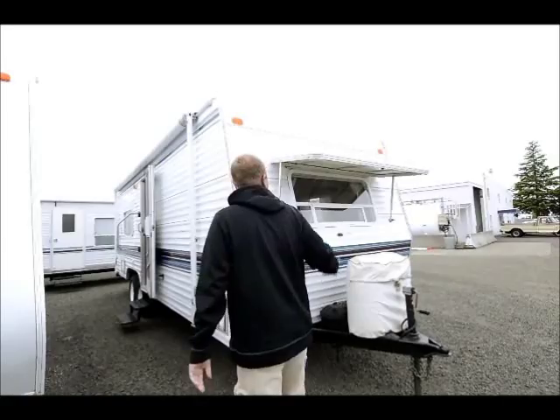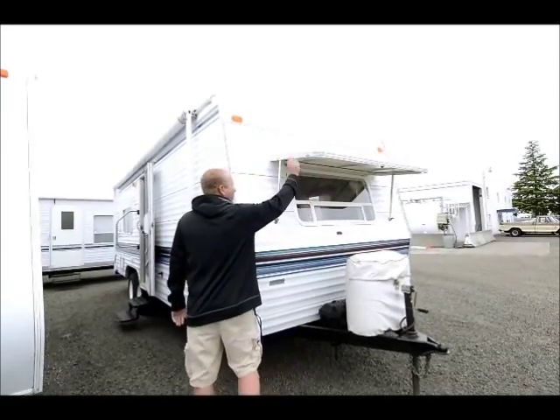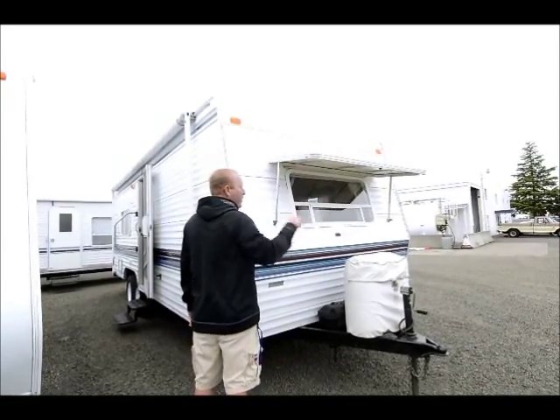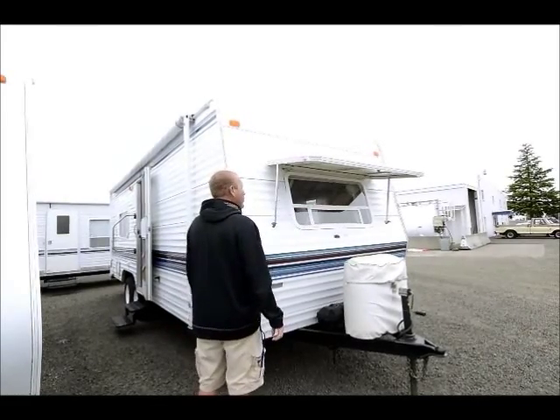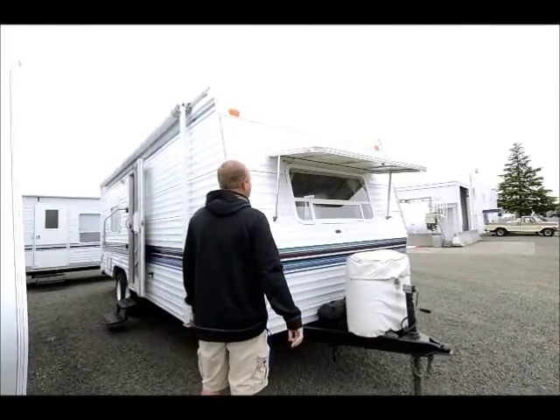Starting here at the outside, you notice we've got the nice big window. Flip that up — obviously you can park it in front of the lake or something and you have a nice window out your bedroom area. Two propane tanks, and it does come with two batteries.